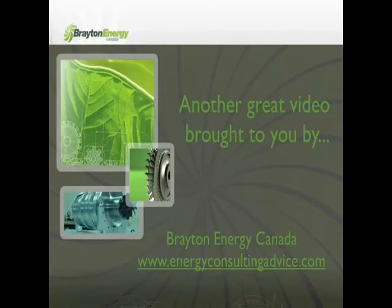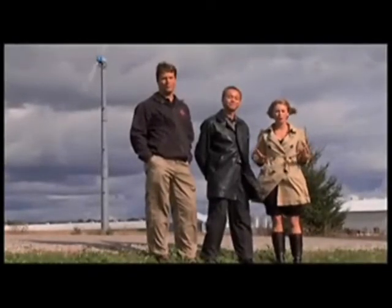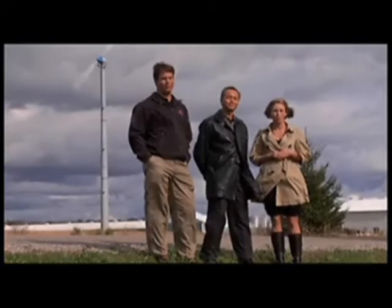Here's another great video brought to you by Brayton Energy Canada. For more information please visit www.energyconsultingadvice.com. With rising oil prices, limited petroleum resources and a growing awareness for our environment, there's been an increased demand for alternative energy sources around the world.